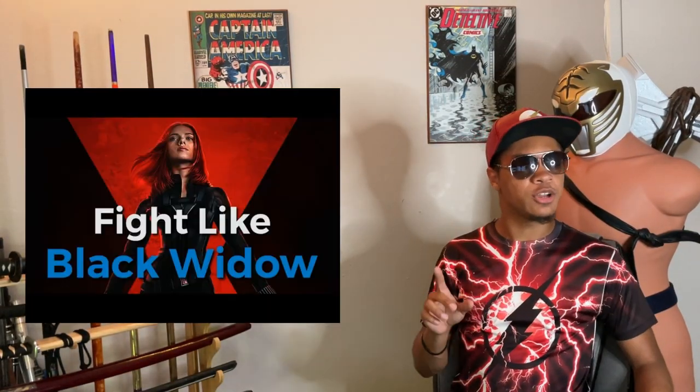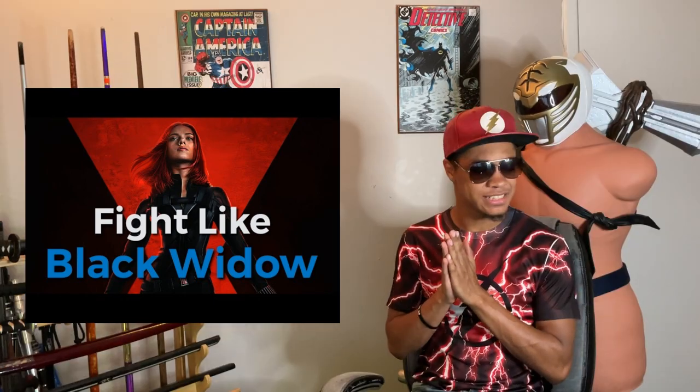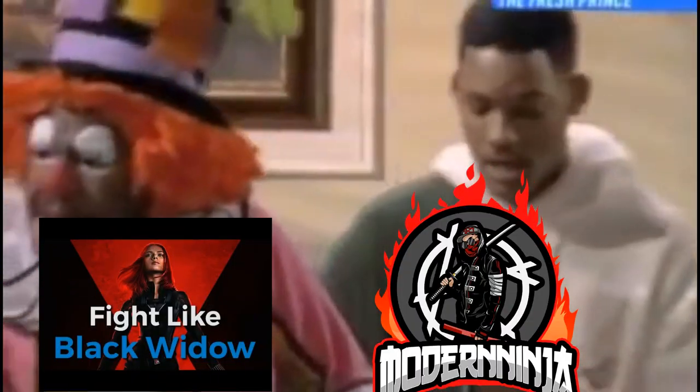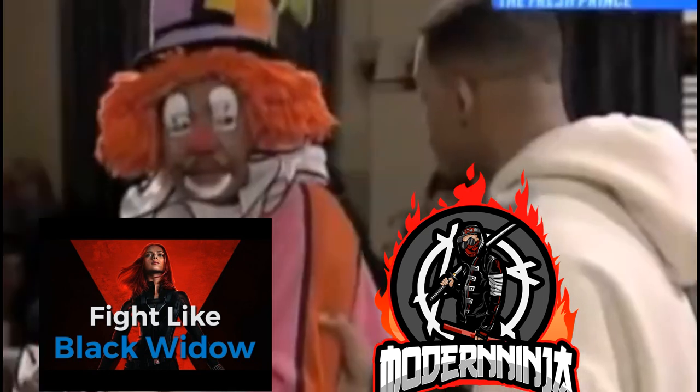Now, disclaimer — some of you may remember that I've actually done this video once before, but I figured it's time to do it again. Let me say something to you as a friend: you suck. So I figured now is literally the best time to talk about Black Widow because I'm going to be releasing a Black Widow short very soon, like next week or so. So stay tuned for that.